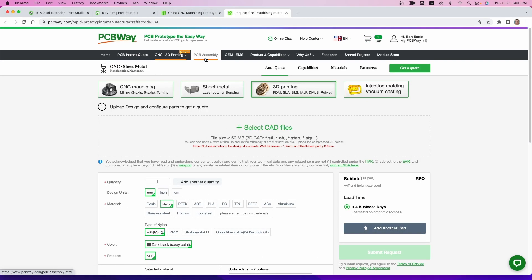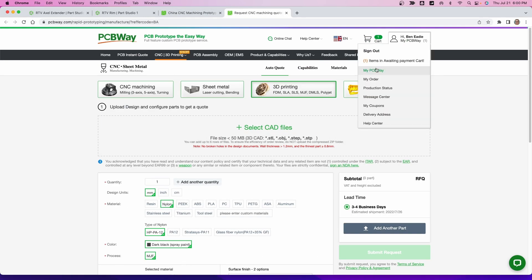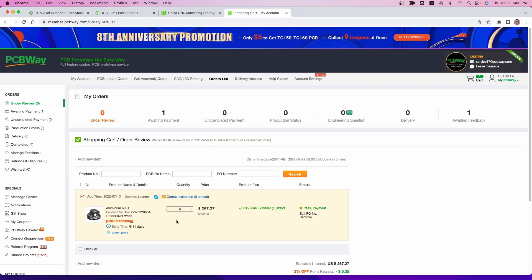I have an example here in the cart. It says $267 for eight of these — yes it's a tiny piece — which works out to about $30–$35 per piece. If you go to a local machinist, this is probably going to cost you at least $100 for a short run. Getting more in bulk will cost you less, and the same thing applies to PCBWay — you can bring that cost down quite a bit.